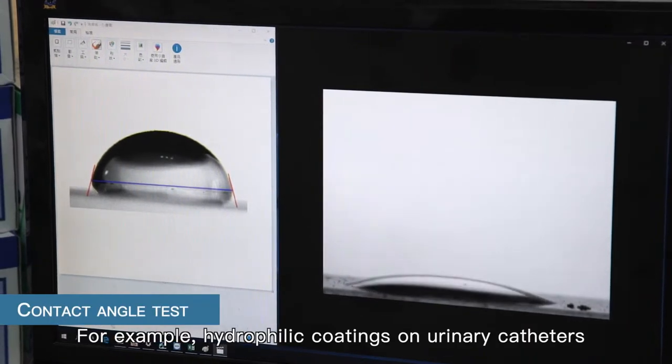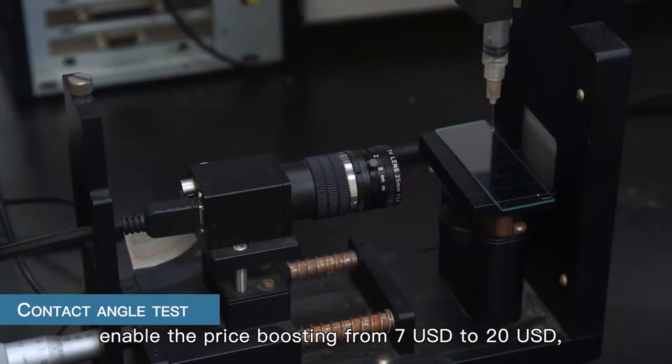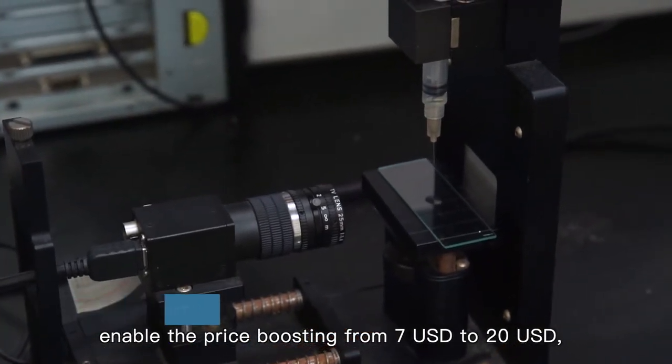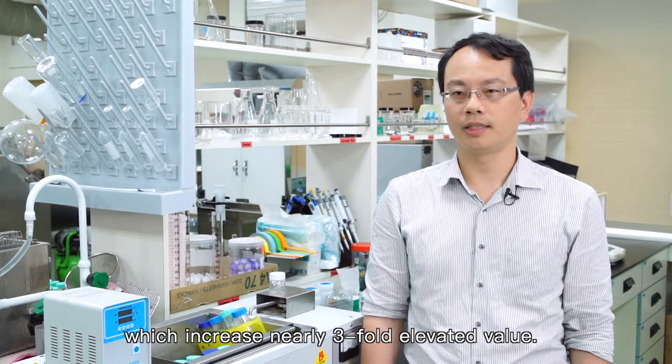For example, hydrophilic coatings on the urinary catheter enable a price boost from $7 to $20, which represents a nearly threefold increase in value.